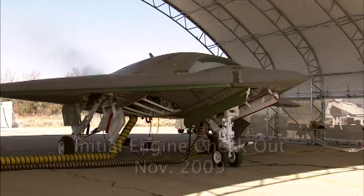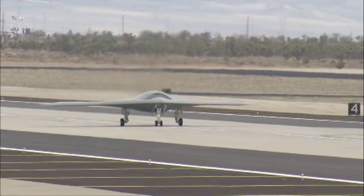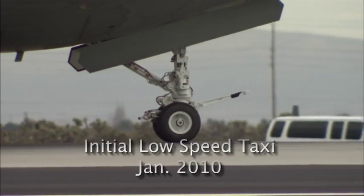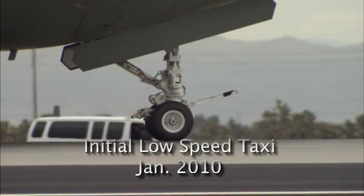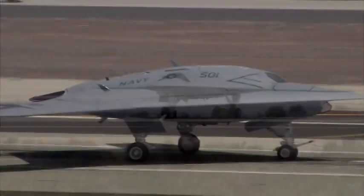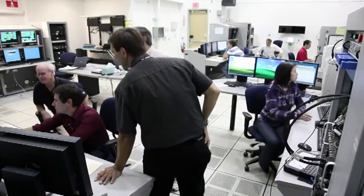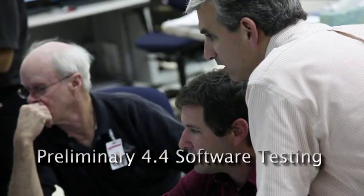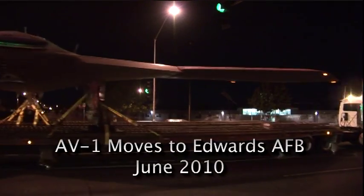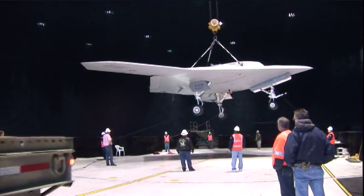First came engine checkout in November. Then a significant step forward in January 2010 with its first low-speed taxi. With confidence building, the team moved ahead in May to medium-speed taxi. In parallel, the team worked to ensure that software development was supporting aircraft maturity, before moving to Edwards Air Force Base in June to take the next step toward system maturity.